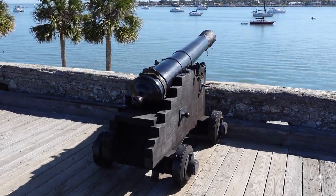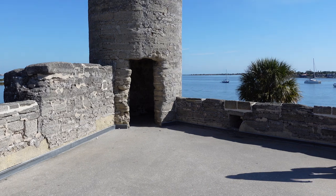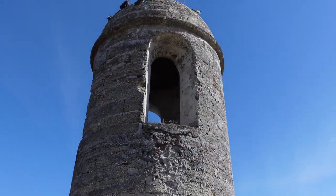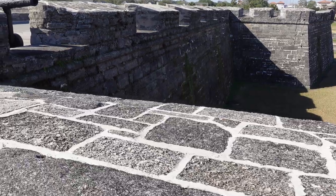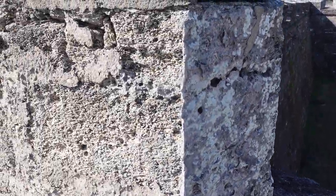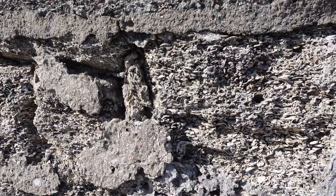So here are some defensive cannons. The walls are pretty thick. And when I look at what material they used — it's all broken seashells.